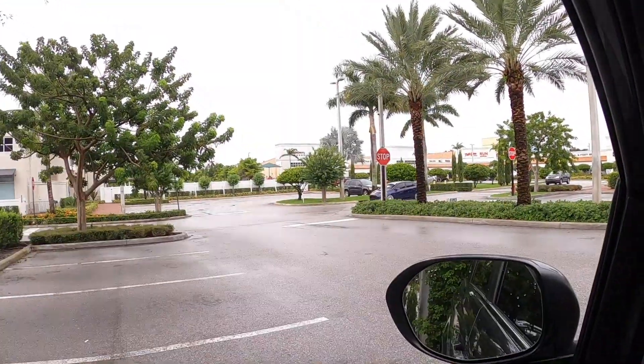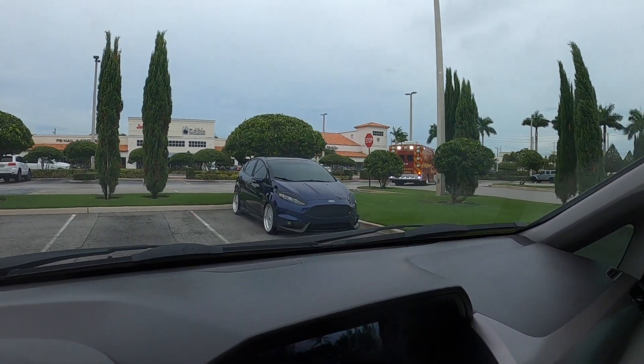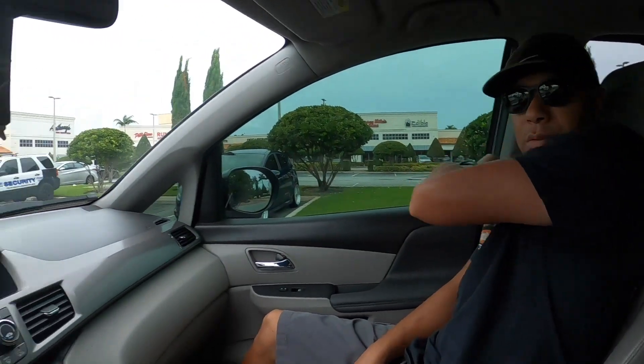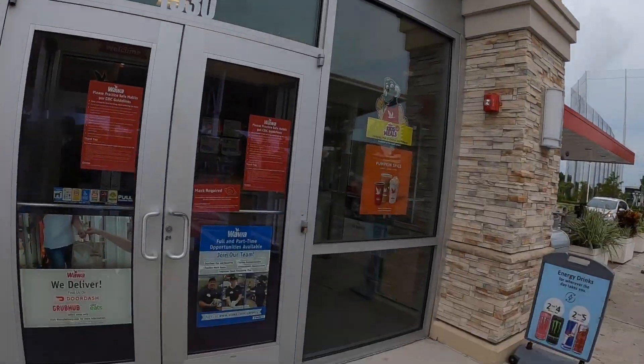Andre's here — let me go scoop him up. Quick shout out to my boy Crispy for the hat and shirt support. Good morning sir, let's go try to get some breakfast. We made it to Wawa, let's go try out their breakfast.